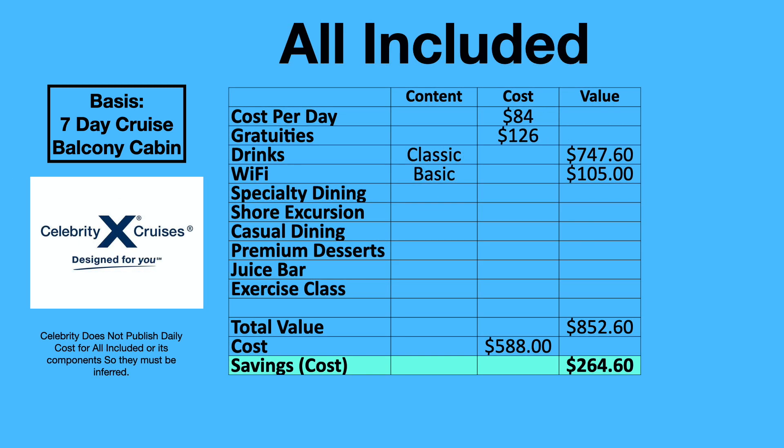The next cruise line is Celebrity Cruises with their All Included package. Celebrity does not advertise a per-day rate, so we derive it by looking at costs of booking with and without the package. Until recently it included gratuities, but now it doesn't. The All Included package gets you the classic drink package and the basic Wi-Fi internet package, at $84 per day. Adding $126 per week for gratuities works out to $588 for the week. The value on that is $852, so the savings by buying the All Included package is about $265.